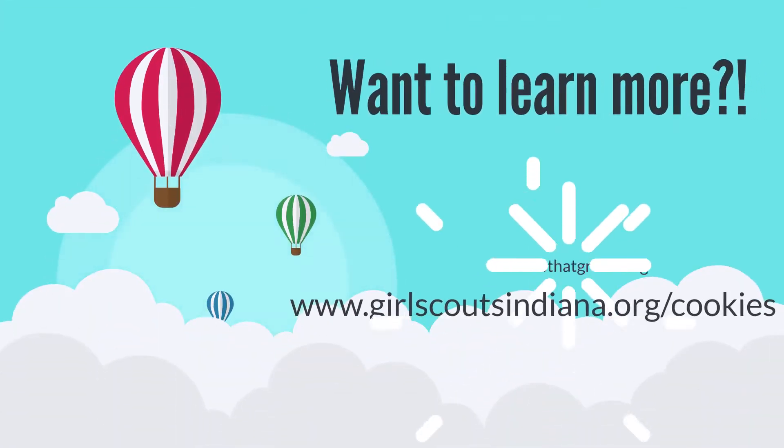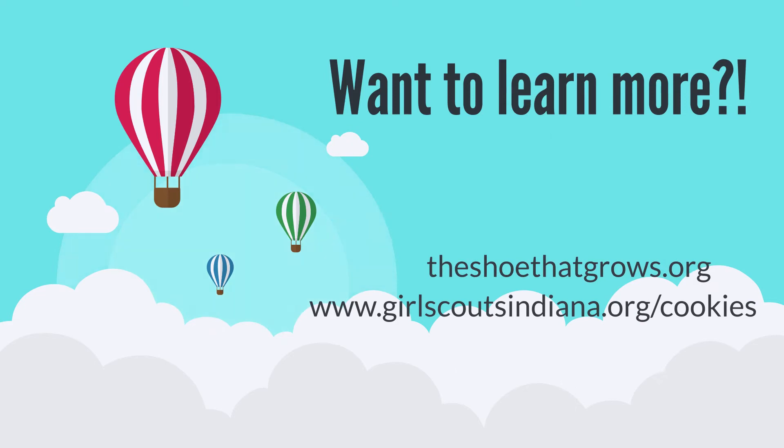For more information about the Shoe That Grows, visit theshoethatgrows.org or our council website under the Cookies Plus tab.